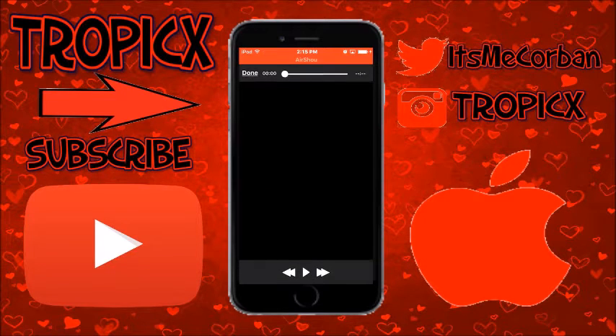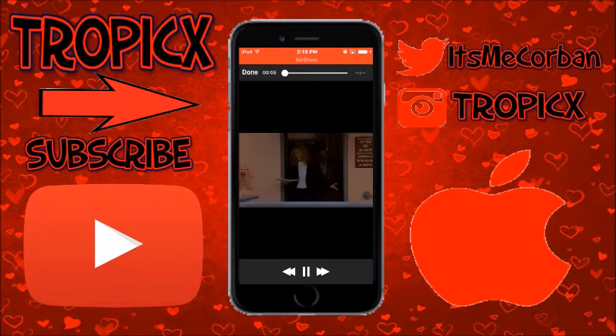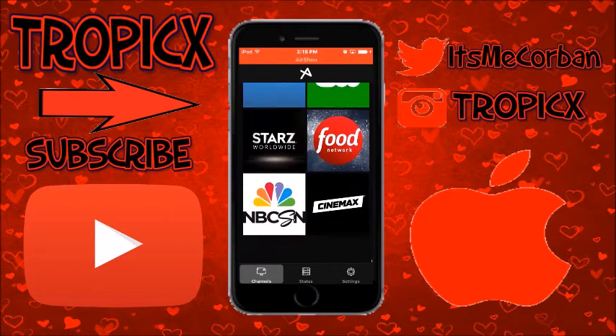You can go ahead and open that up — there's the live TV right there. As you can see it does work. Some channels do not work but almost all of them do.